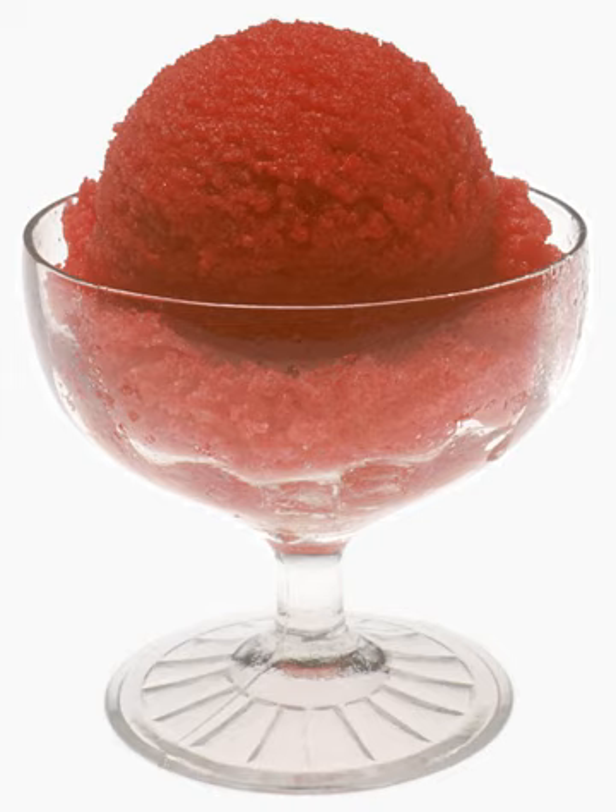Sorbet is a frozen dessert made from sweetened water with flavoring, typically fruit juice or fruit puree, wine, liqueur, or very rarely, honey.